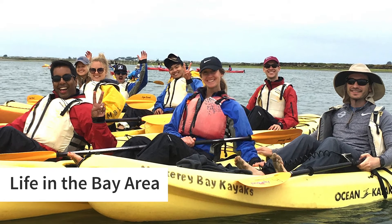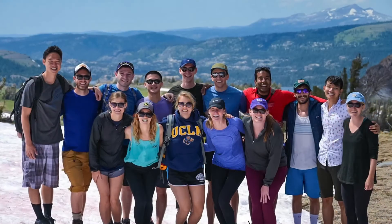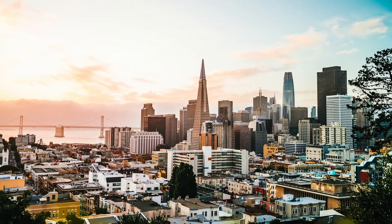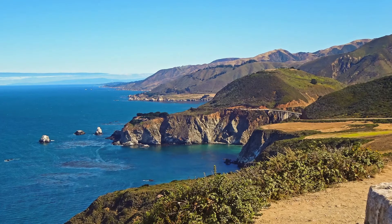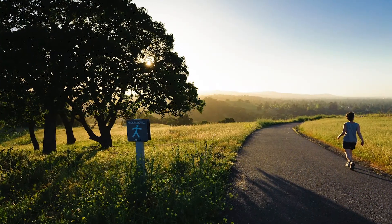Life in the Bay Area is the best. There are so many options for that necessary nature therapy, as well as a ton of activities and restaurants in nearby cities like San Francisco, San Jose, and Oakland. Every time I've left the Bay to explore another place or go on vacation somewhere beautiful, I come back and realize that this really is the most spectacular place on the planet.